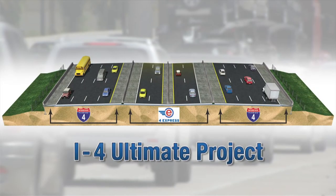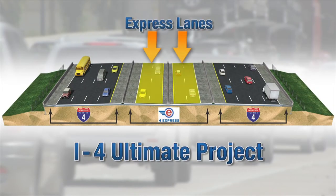The express lanes are going to offer people choices. You'll still have the general use lanes, the free lanes, so we're not taking anything away. We're adding something in the middle that will offer people convenience and a little more guarantee on their time getting through the metro area.